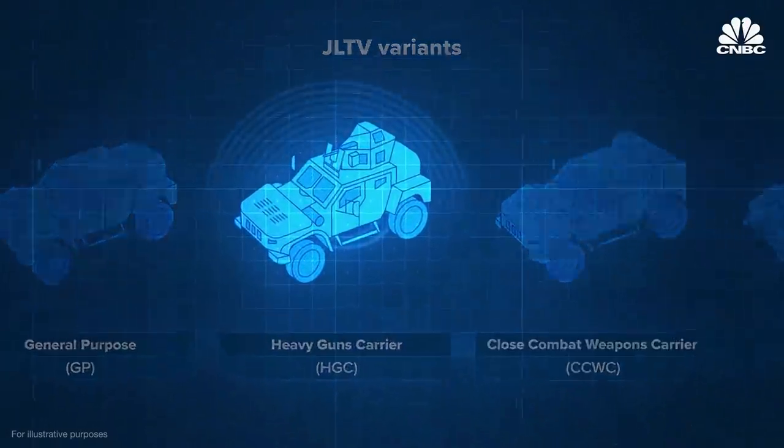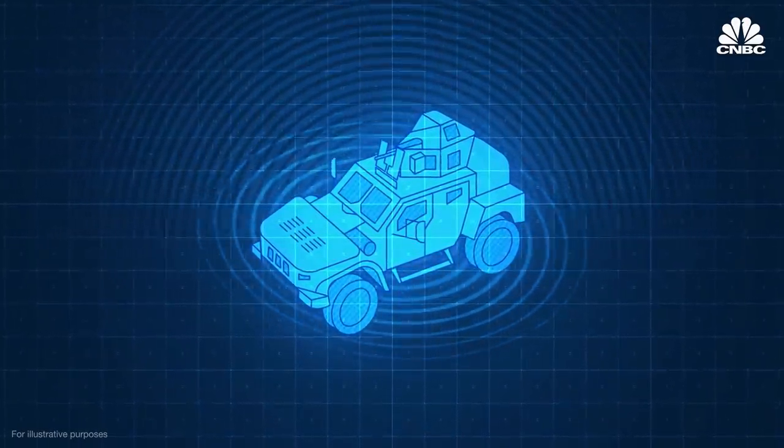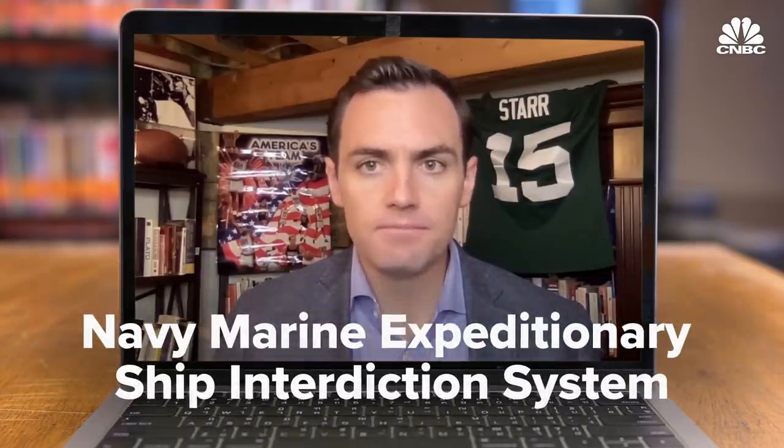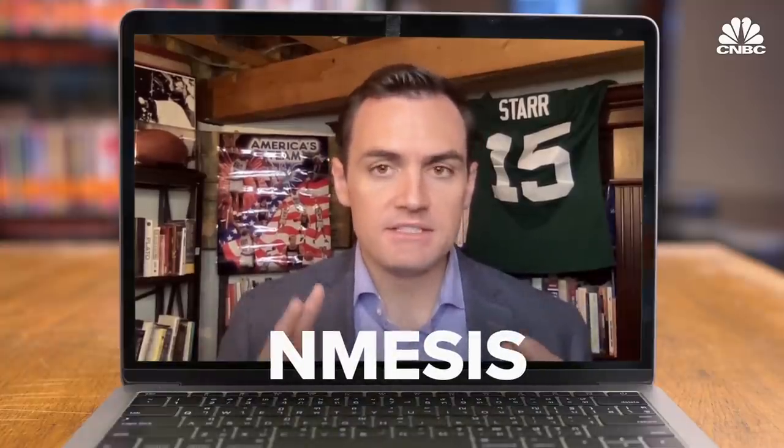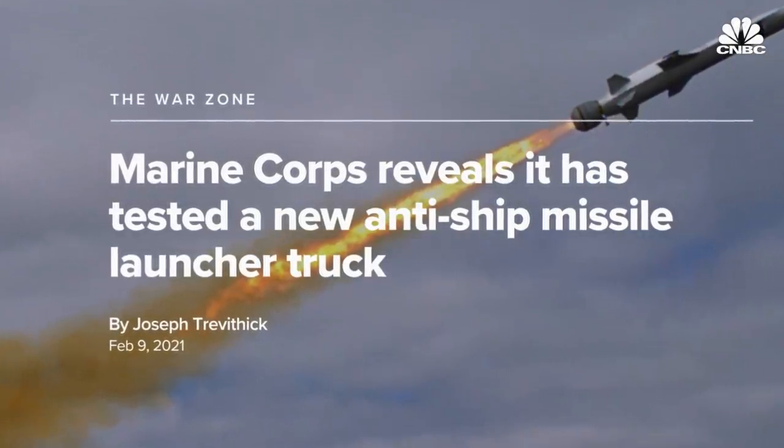One big advantage of the JLTV is the electronics and computers used to make the vehicle more capable in high-tech fights. One exciting program is the Marine Corps' Navy-Marine Expeditionary Ship Interdiction System, or Nemesis, which basically takes a JLTV, straps a missile launcher on top, and makes the whole platform autonomous. The JLTV was really built with the idea of combining the best aspects of the Humvee with the best aspects of MRAP designs to make one vehicle that could survive in a 21st century conflict.